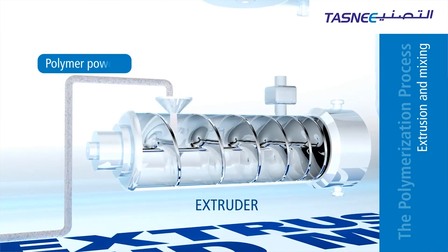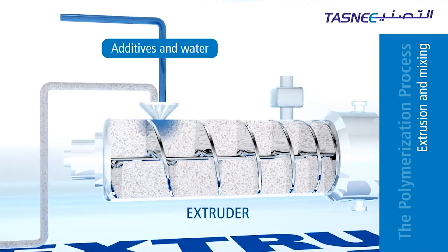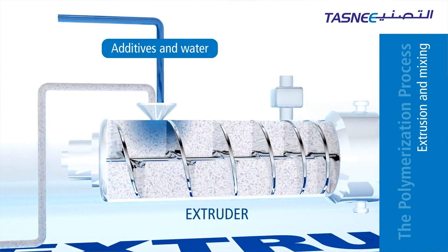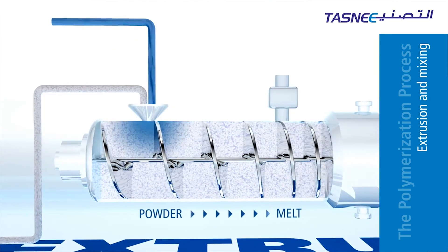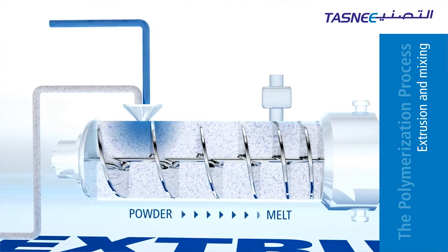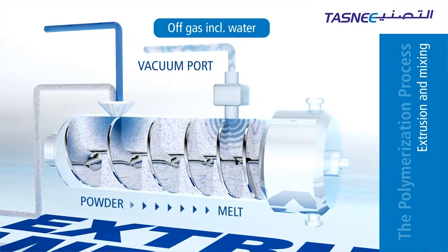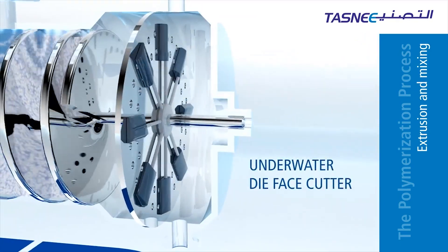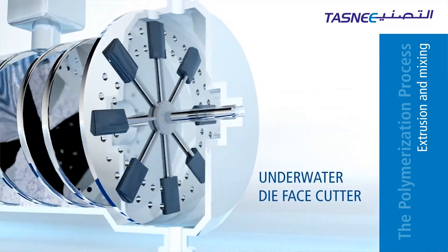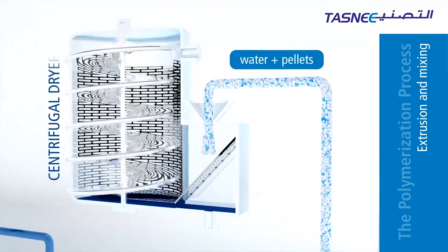The extrusion process starts by feeding the plastic material along with water and additives through a hopper into the barrel of the extruder. The polymer powder is gradually melted by the mechanical energy generated by the turning of the screw. Excess water and off-gas is removed via a vacuum port, and the molten polymer is forced into an underwater cutting die to cool and shape the pellets. The pellets are then driven into a centrifugal dryer where water is separated from the pellets.